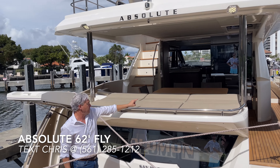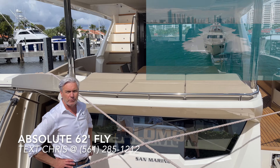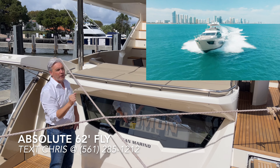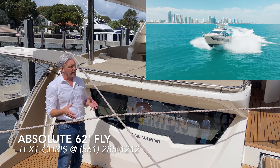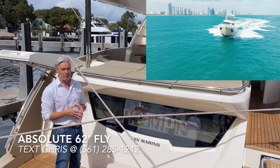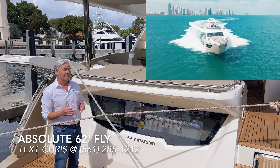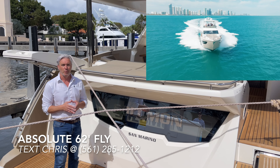On the right side of the cockpit you'll see a joystick — every Absolute comes with that — so using the maneuverability of the IPS pods you have access from the fly bridge, the helm, or the cockpit to maneuver this boat. This boat is designed to be owner-operable. If you have an interest in this pristine 2020 Absolute 62 Fly — in my opinion better than a new one — give me a call or a text: Christopher, 561-285-1212. Thank you.